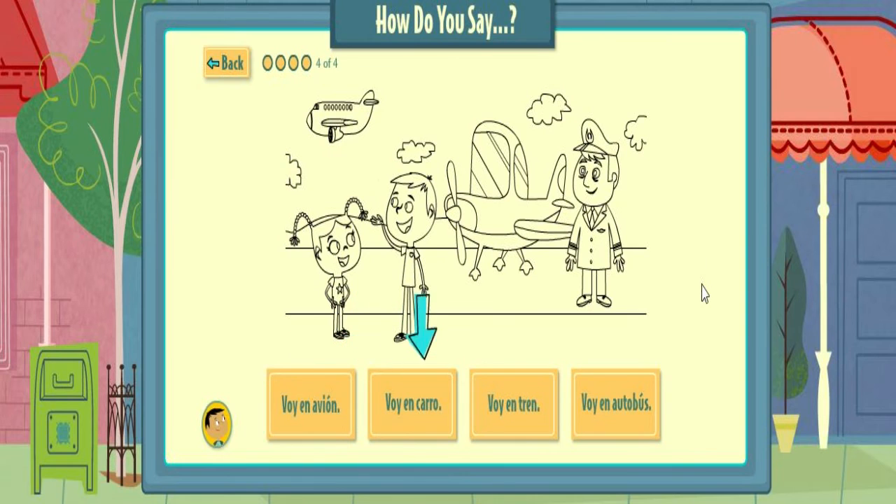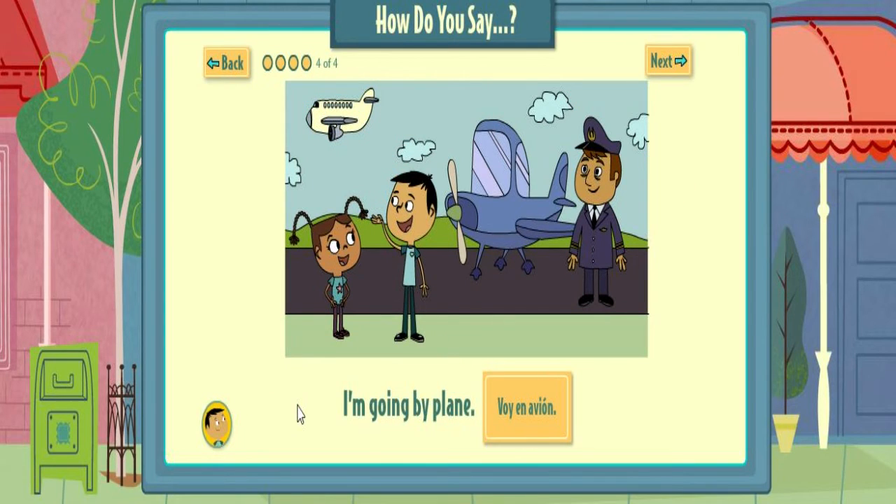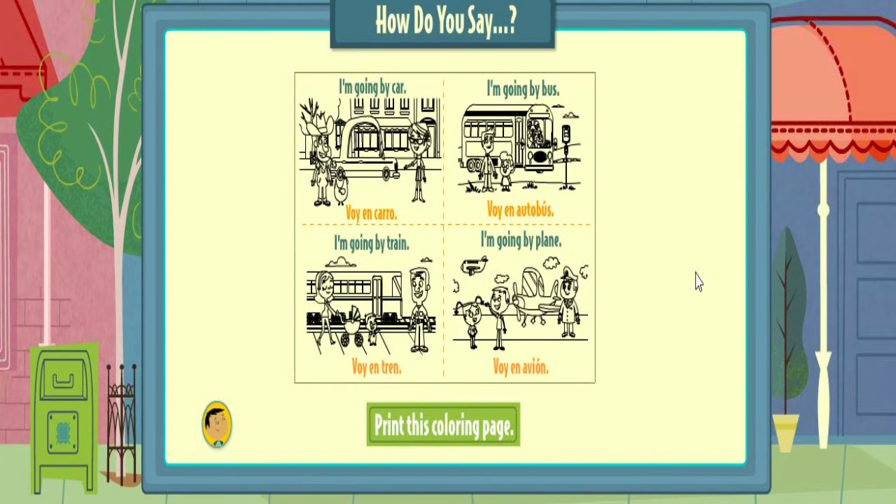Pick the words that match the drawing. Voy... That's right! I'm going by plane. Voy en avión. All right! Here's a page for you to print and color. Collect them all and make flashcards or a book.